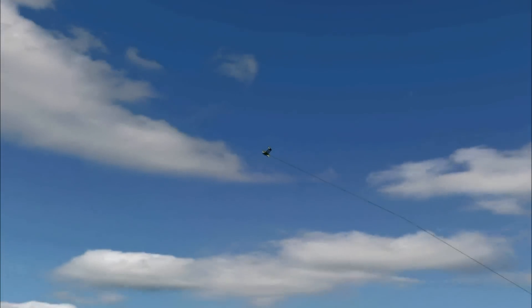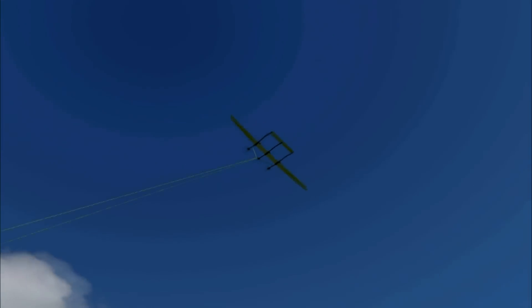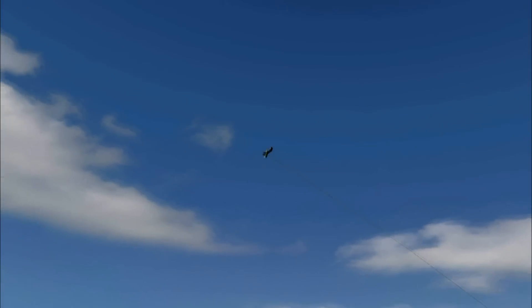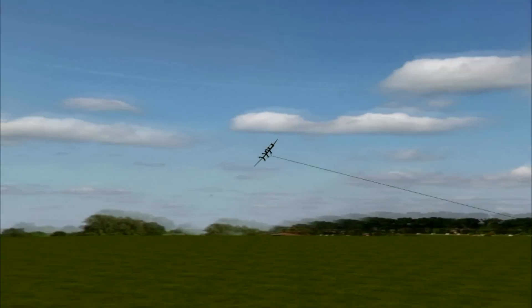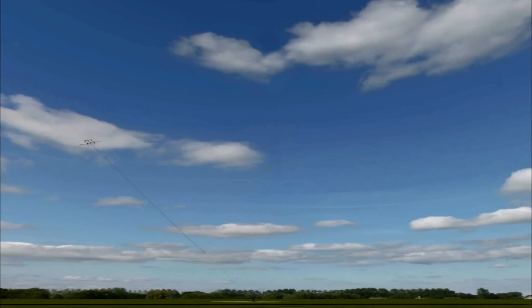That means we're able to fly higher than conventional wind turbines. It also means we're able to sweep through circles which are much larger than those of a conventional turbine. Higher up means the air is more consistently at a higher speed, so there's more energy in the air. We can capture more energy with less wind, and that means you're able to generate more energy more of the time.